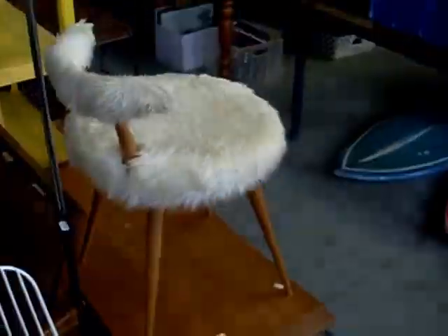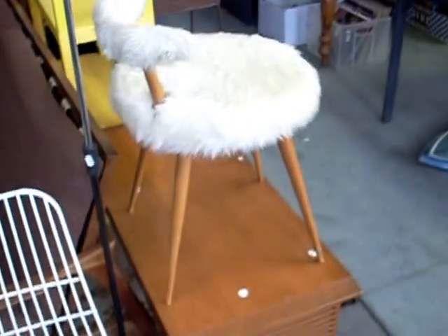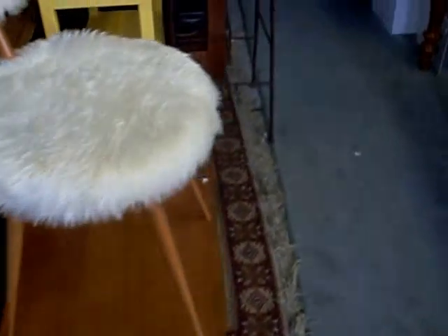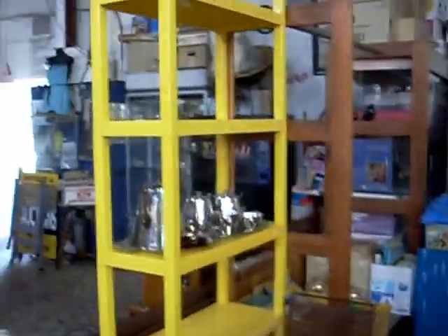Got some nice furniture and stuff this week. Little TV. Nice big Fleur three-seater couch there with a lovely stylish wooden frame. Little wire chairs are cute. Love this little boudoir chair actually, with a little fluffy back and seat, and some nice slender tapering legs. Fantastic plastic yellow shelving unit there.